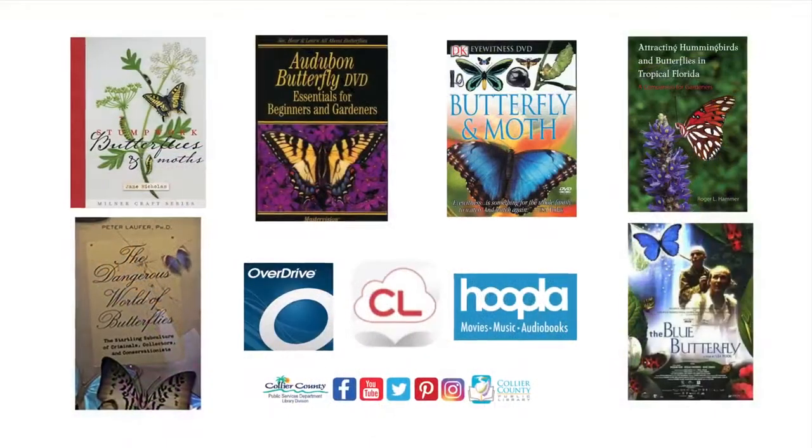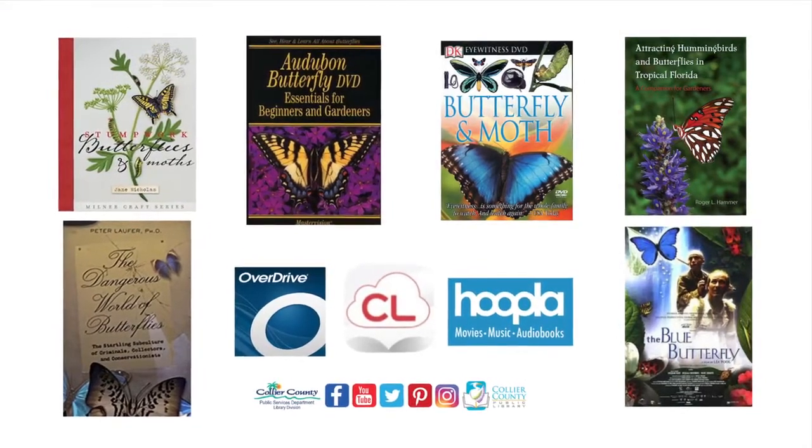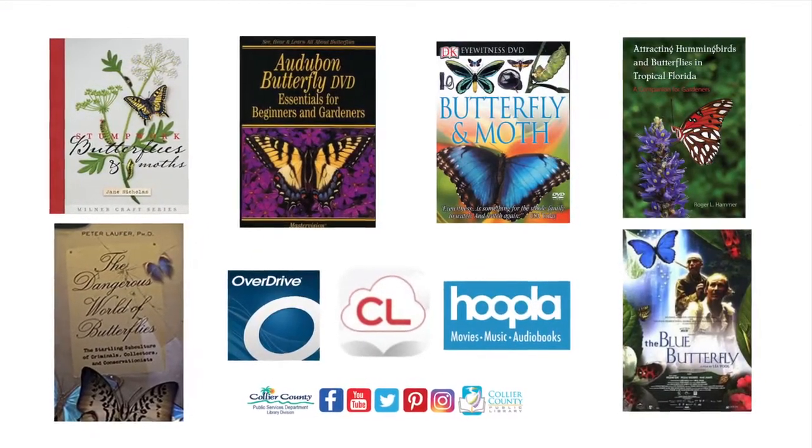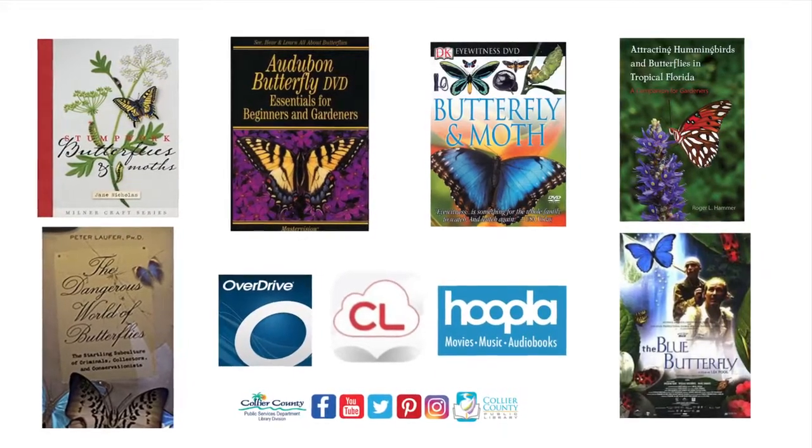Please visit us at collierlibrary.org to reserve any of these materials or to view all the fantastic virtual programs we are offering for all ages. See you next week on Facebook. Stay well.